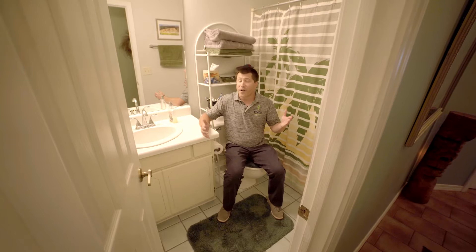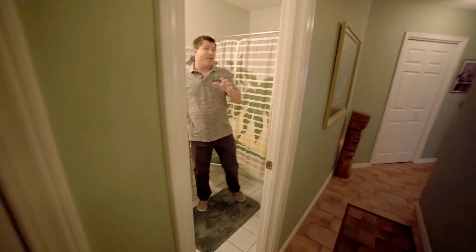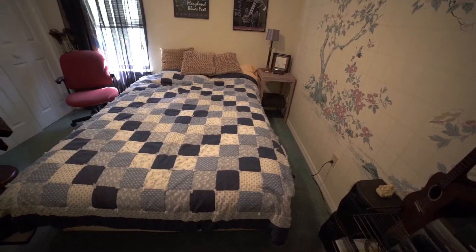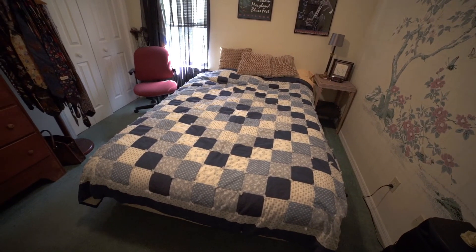We are in the guest bath, which is a full bath with a step-in shower and a single vanity. We are steps away, just across the hall, from the guest bedroom, which could be used as a bedroom, or you could use it as an office. Maybe you've got a little one coming — this would be a perfect nursery.